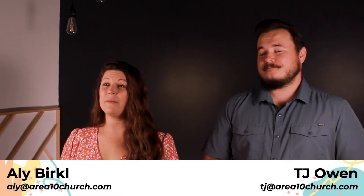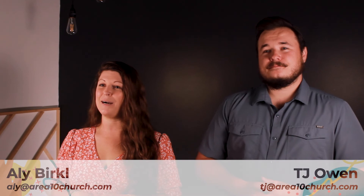You can always email TJ at tj@area10church.com, and you can email Allie at ally@area10church.com. Well, that's all we have for now. Have a great rest of your week and we hope to see you guys on Sunday.